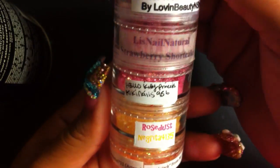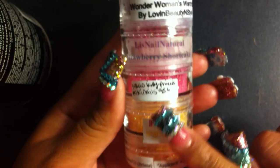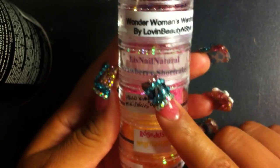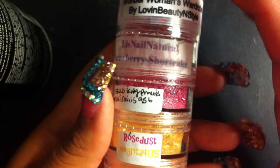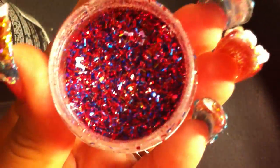I've already put the glitters in containers because I think you can see them better that way. I kept everybody's original labels that they came in, if they weren't too big, which kind of gives it a more personal touch. Let me get started. I'm going to start off with this one — it's called Wonder Woman's Wardrobe and it's by Levin Beauty and Style.